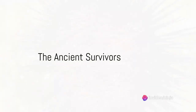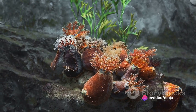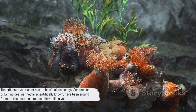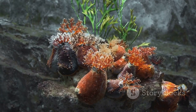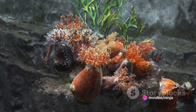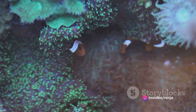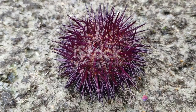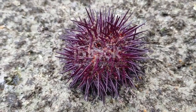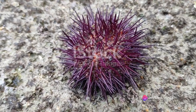Have you ever pondered over the peculiar appearance of sea urchins? Those spiky creatures that resemble pincushions more than living beings? Well, their unique design is not just an aesthetic choice by Mother Nature, but a brilliant product of evolution. Sea urchins, or Echinoidea, as they're scientifically known, have been around for more than 450 million years. They are ancient creatures that have weathered the test of time, their appearance continually shaped and refined by the relentless forces of evolution.